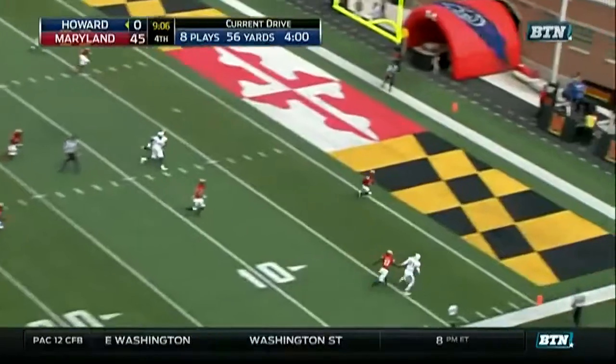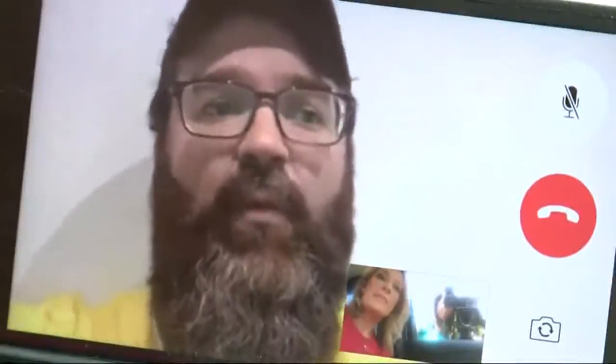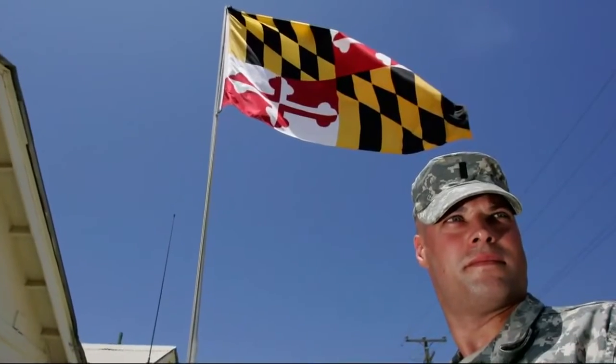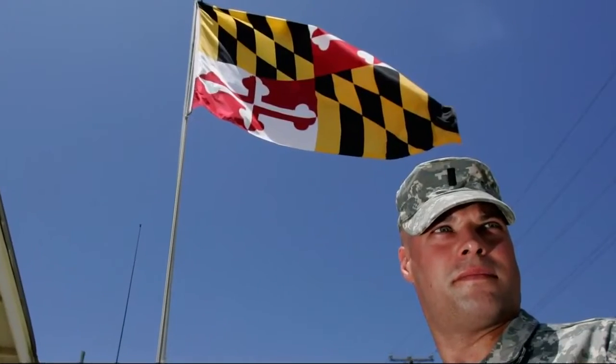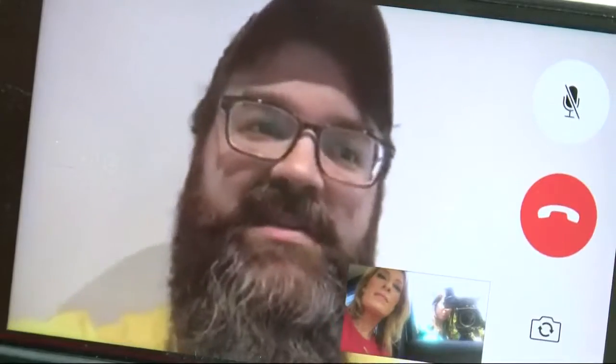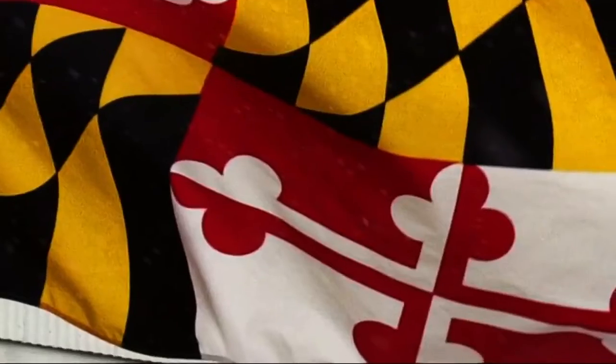The black and gold is for the Calverts. Who are they? Basically the parents of Lord Baltimore, who founded Maryland. However, during the Civil War, Marylanders who fought for the North took the black and gold Calvert part of the Coat of Arms as their banner, while secessionists who sided with the Confederacy took the red and white portion, called the Crosslands banner.